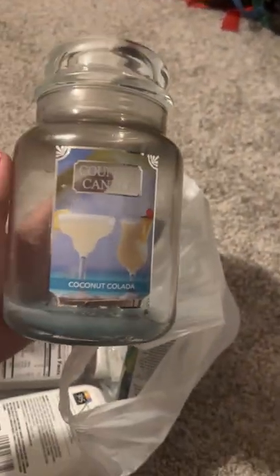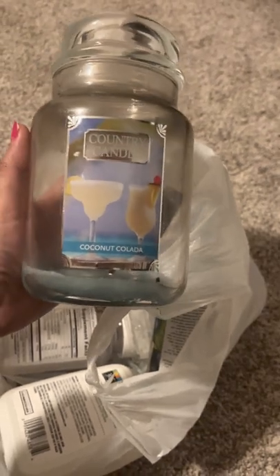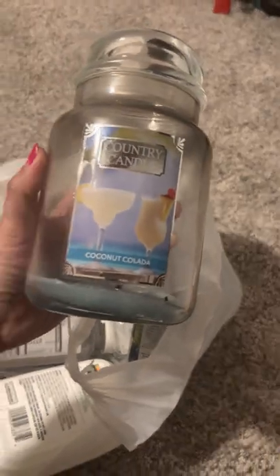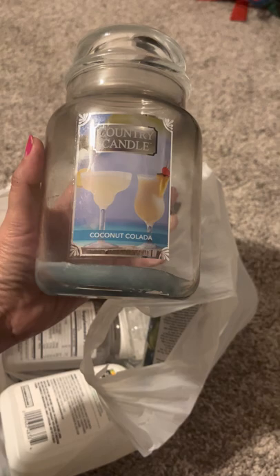A candle finally! I finally finished a candle. I finished it about two months ago, but I'm so proud of myself. This is the Kringle Country Candle, Coconut Colada line. This took me about a year to finish. It burned really nicely almost to the bottom. It smelled really good. I would say the scent throw is about a seven — it was good.